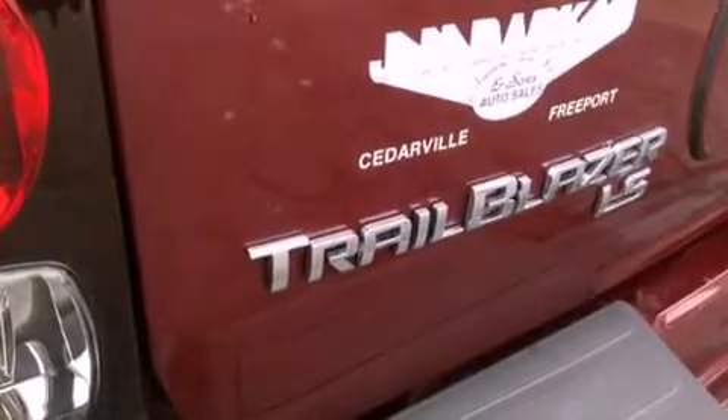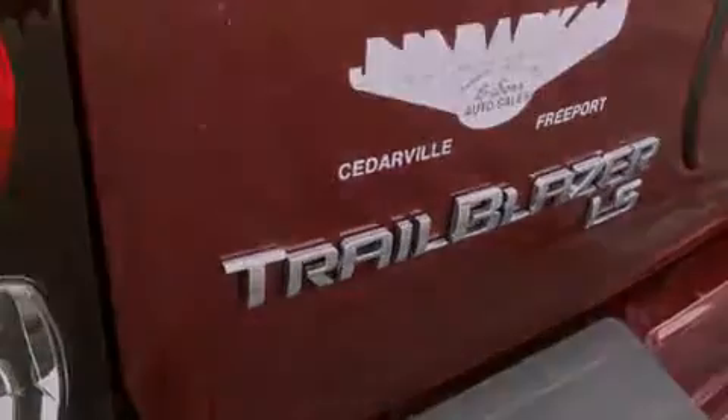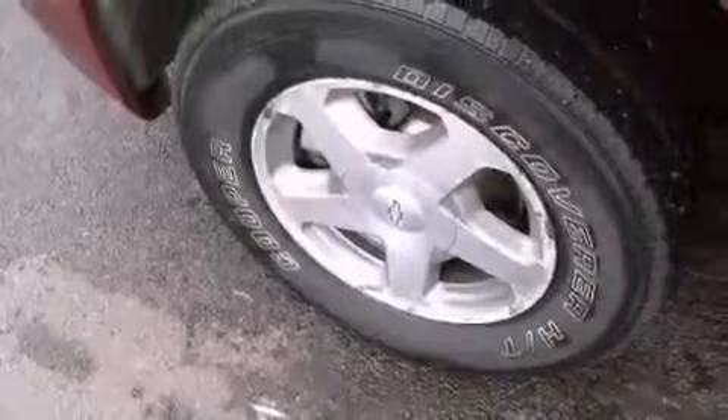Additional features include a trailer hitch receiver, cargo tie downs, trailer wiring, an anti-lock braking system, a keyless entry system, and an auxiliary power outlet.